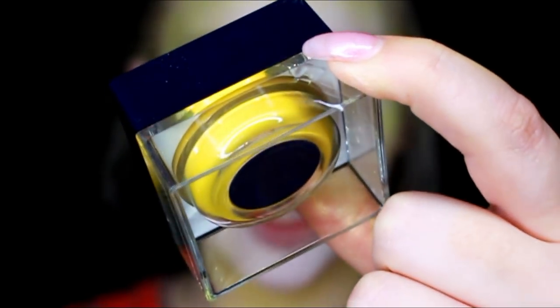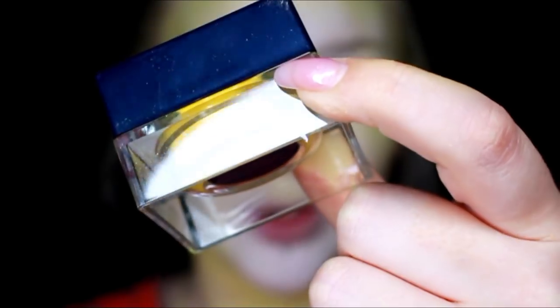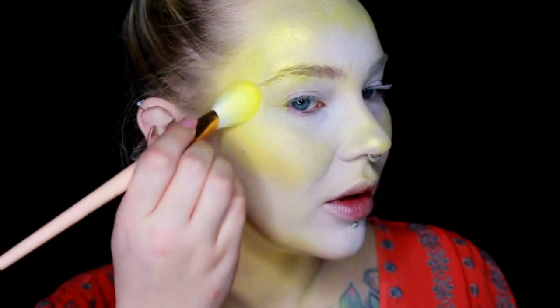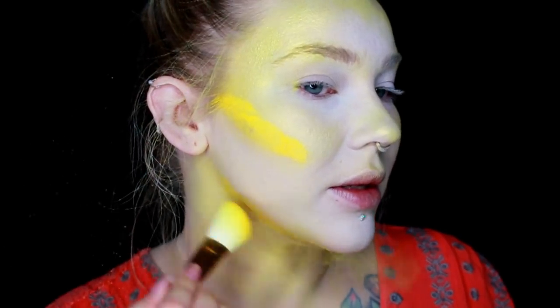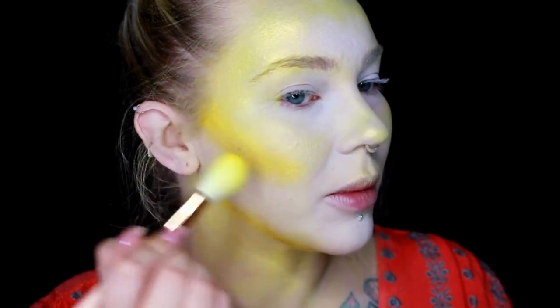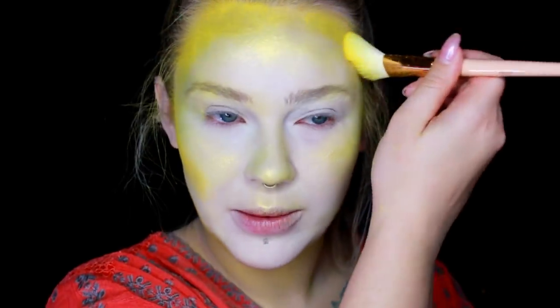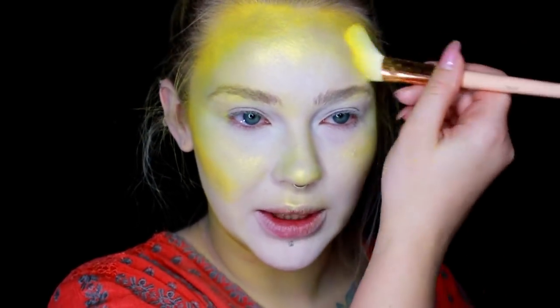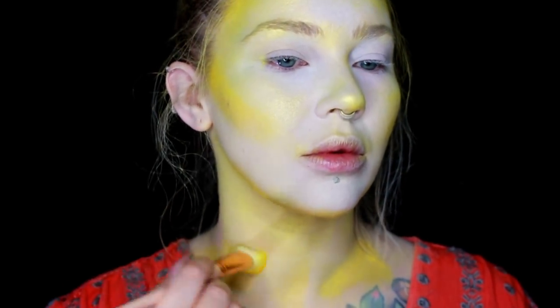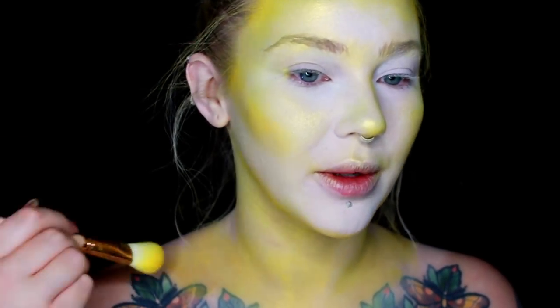Next I'm going to use the shade Shameless, which is more of a darker yellow. Still on the Pro 5F, I'm just going to go in and darken where I would normally contour, using kind of a stippling motion to really get the product packed on there.